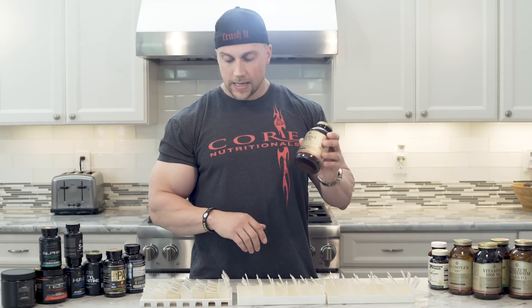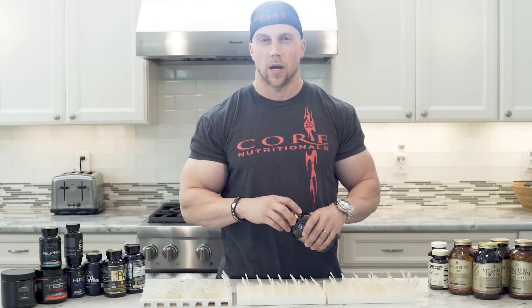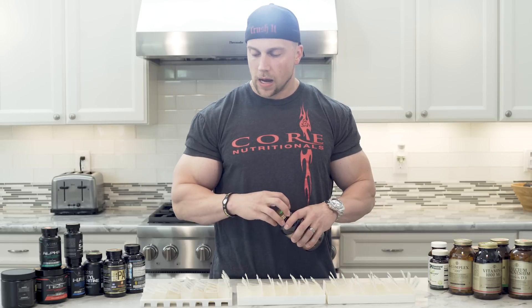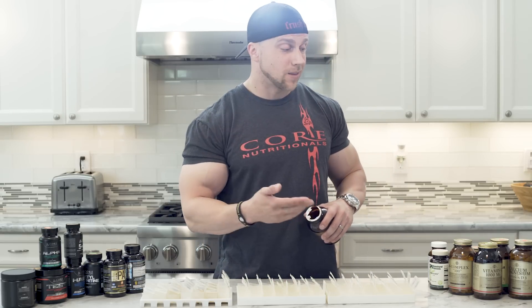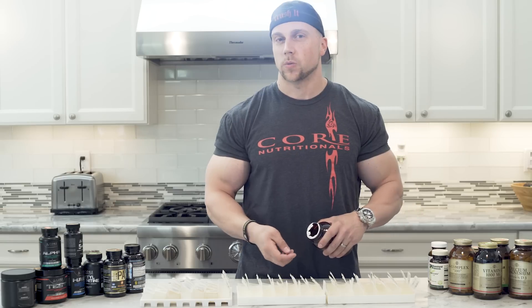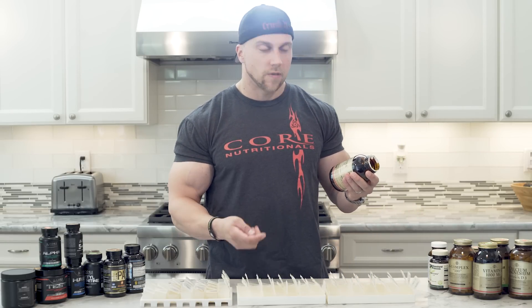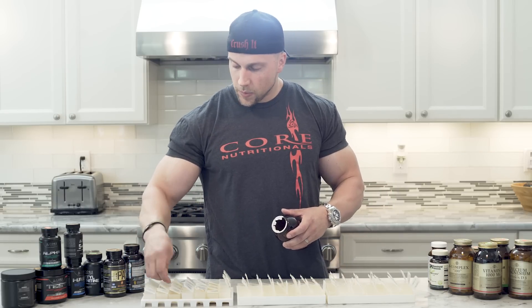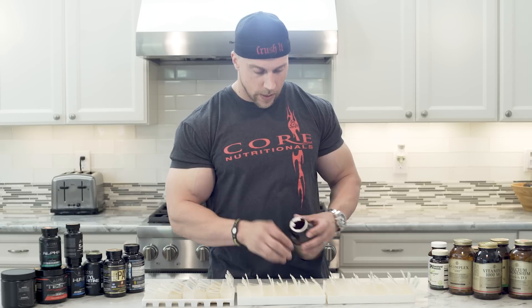Vitamin E. I take vitamin E post-workout. There's actually been some conflicting studies on antioxidants post-workout preventing muscle gains, but I'm not necessarily a believer in that. I take it with vitamin C post-workout. I take 400 IUs a day. Primarily, it's an antioxidant, so I put this in my post-workout stack.